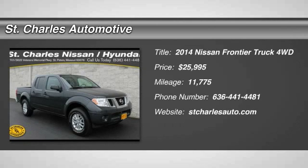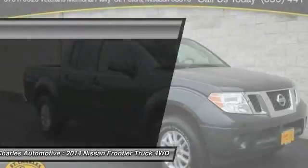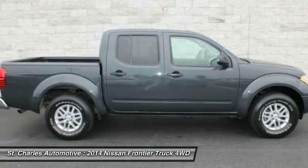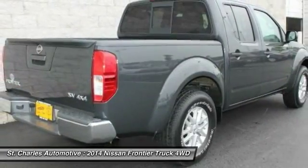The 2014 Nissan Frontier. The Nissan Frontier offers a full-length, fully-boxed frame for strength, serious off-road capabilities, and a five-star rating for side-impact crash safety.